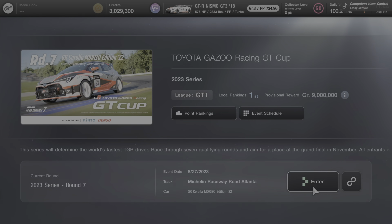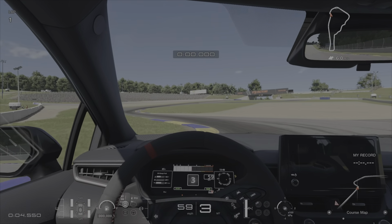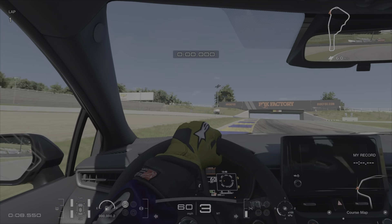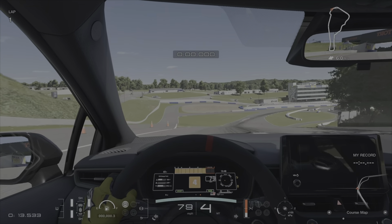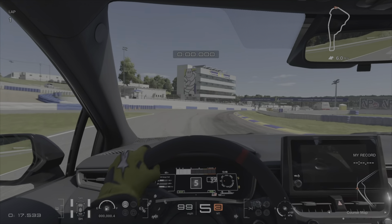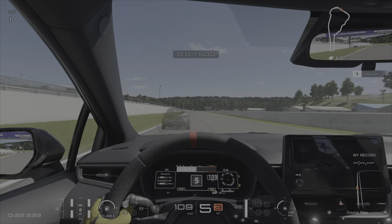For the last car, go to Sport Mode and the Toyota Gazoo Racing GT Cup. That is where you'll find the fourth car added to the game — the 2022 GR Corolla Morizzo Edition. It's not available to purchase in Brand Central just yet, but you will be gifted a version if you enter the Toyota Gazoo Racing Cup and put some points in the bank.